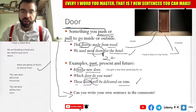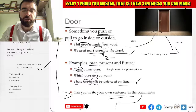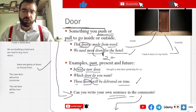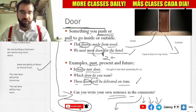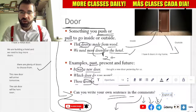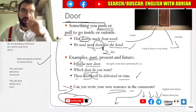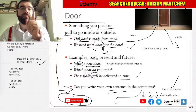So, language explorers, can you use door in a sentence? If you can, comment below. Write your sentence below. And subscribe to the channel. You can find me on YouTube, Facebook, and Telegram — just search English with Adrian. And you can find me on Udemy as well, just search Adrian Nantchev. How cool is that? Language explorers, let's keep exploring.